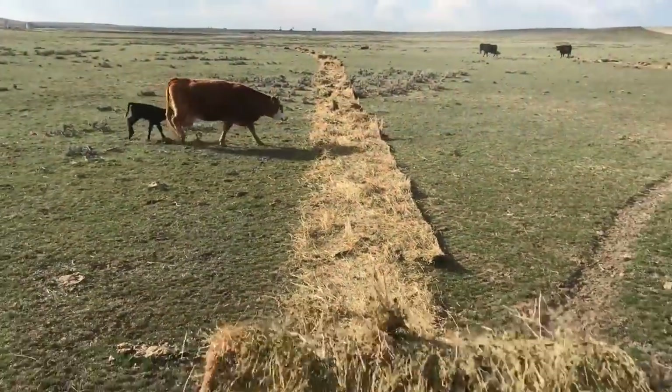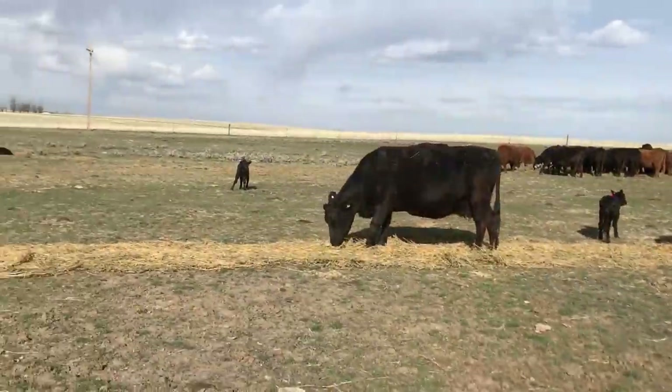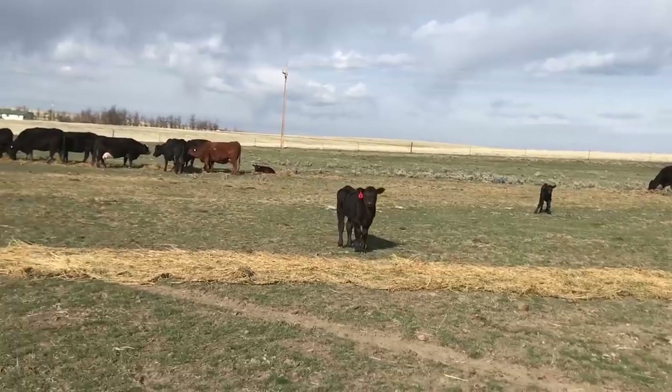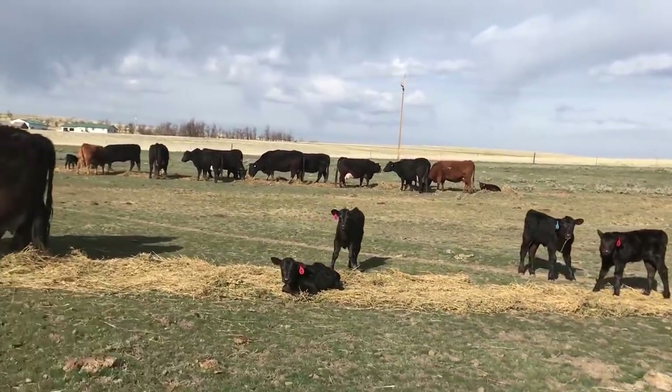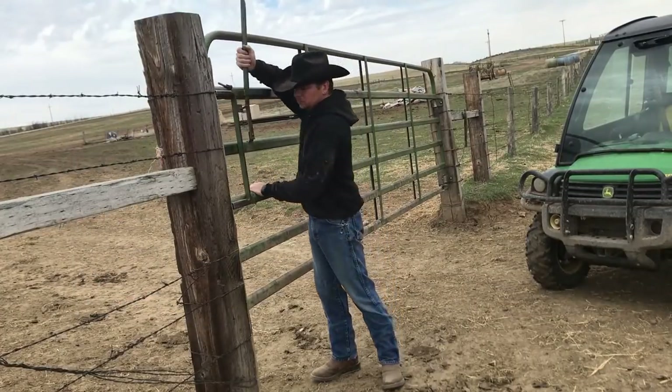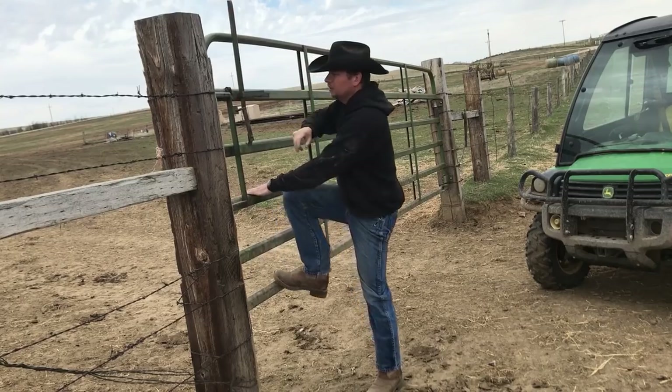We are going to feed them away from the pastures we are going to reseed today, because from here on out they are not going to be allowed in there — well, at least this year. Once we have our seed out, it needs to be left alone and the cows won't be back into this area until fall. Don't worry about them though, they have plenty more room to roam.